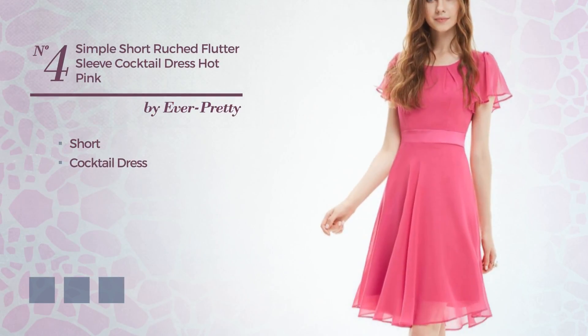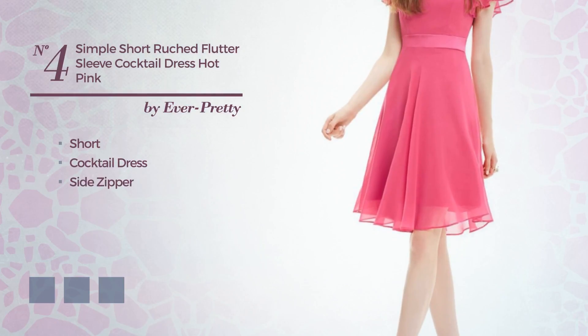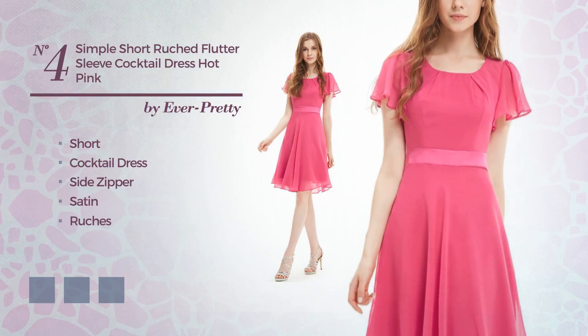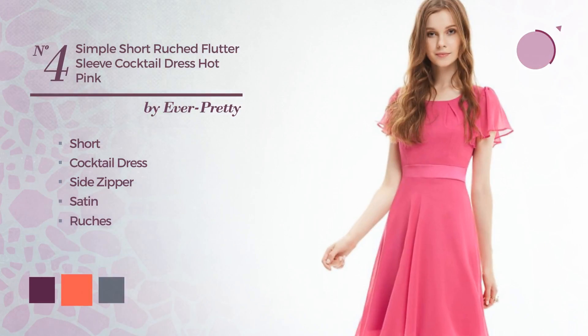Number 4: A Flattering Short Cocktail Dress. Including side zipper, crafted from satin, finished with ruches. Available in 6 color variations, for instance dark purple, hot coral, and black ink.